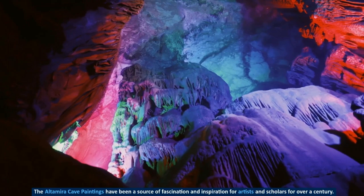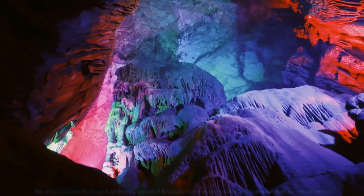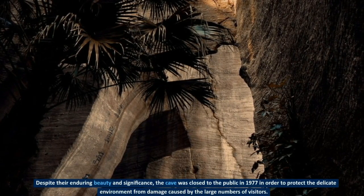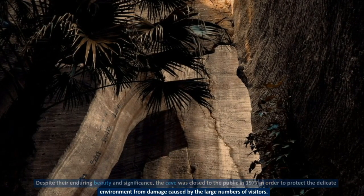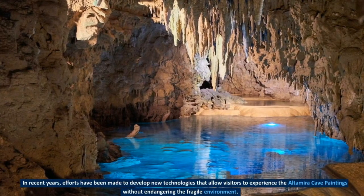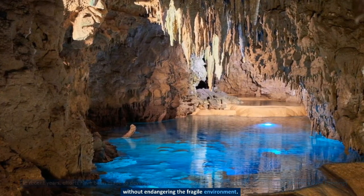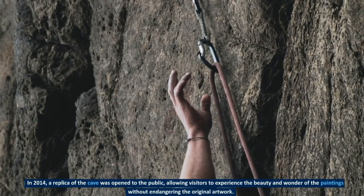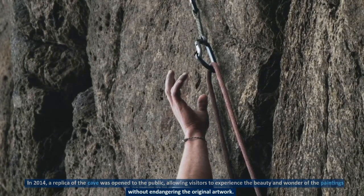The Altamira cave paintings have been a source of fascination and inspiration for artists and scholars for over a century. Despite their enduring beauty and significance, the cave was closed to the public in 1977 in order to protect the delicate environment from damage caused by the large numbers of visitors. In recent years, efforts have been made to develop new technologies that allow visitors to experience the paintings without endangering the fragile environment, and in 2014 a replica of the cave was opened to the public.